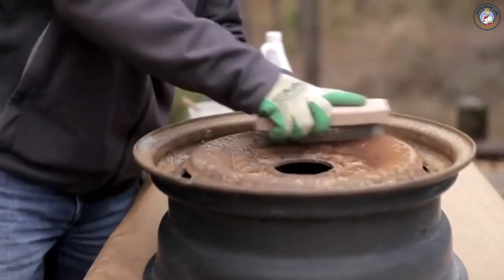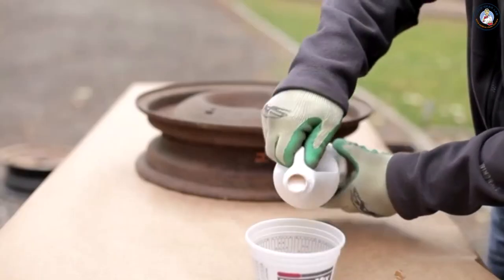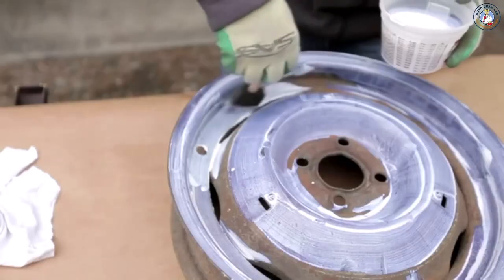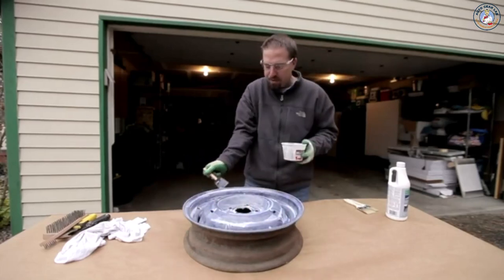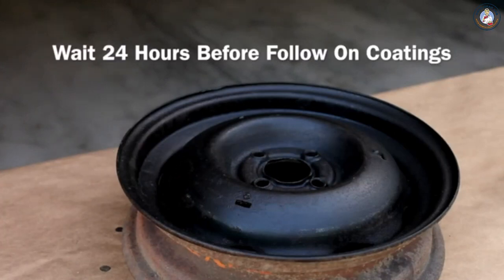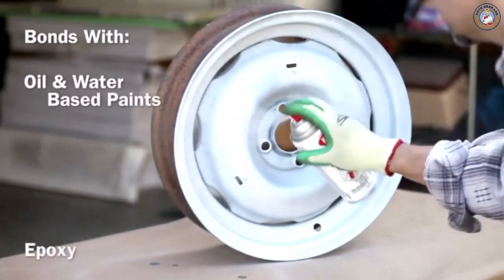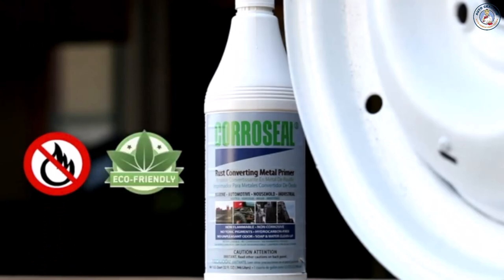You want a surface with clean, tight rust and/or clean, tight old paint. Then apply a single heavy coat of CoroSeal Rust Converter using a roller, sprayer, or brush. CoroSeal acts as a primer over old paint, so there's no need to spot coat just the rusted areas. Rust conversion has started when the metal surface begins turning black. Allow the coating to cure for at least 24 hours before applying any follow-on coatings. Cleanup is easy with just soap and water. The finished CoroSeal surface is paintable and bonds with oil and water-based paints, epoxy, urethane, and most other top coats. CoroSeal is non-flammable and eco-friendly with a long shelf life.